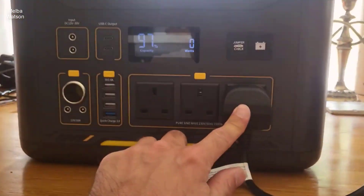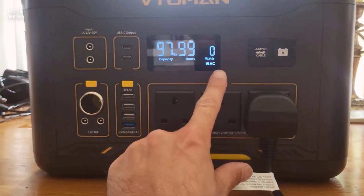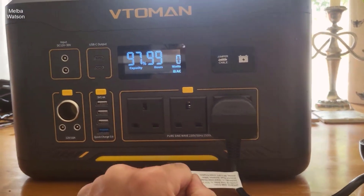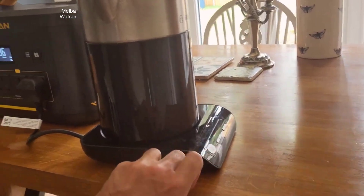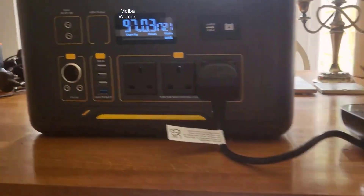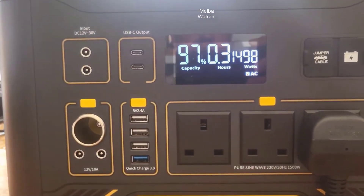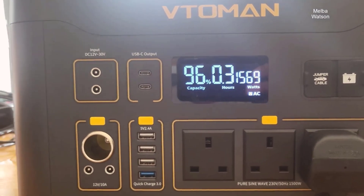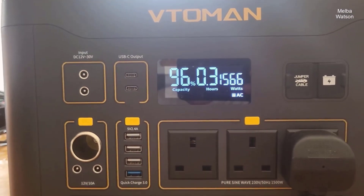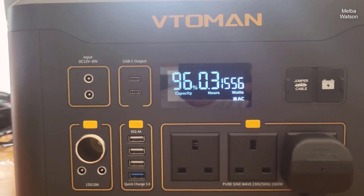Hey everyone, welcome back to the channel. In today's video, we're going to take a deep dive into the V-Toman Jump 1000 portable power station, boasting an impressive 1000W of continuous power with a peak of 2000W and a robust 1408Wh LiFePO4 battery. It's a powerhouse designed for your outdoor adventures and home backup needs, with no fewer than three pure sine wave AC outlets.